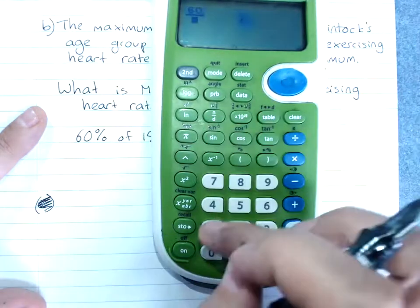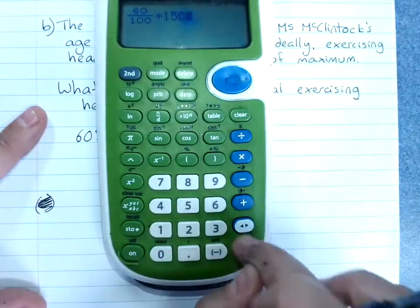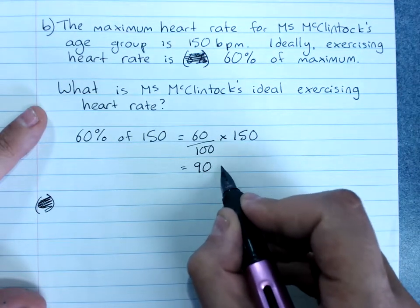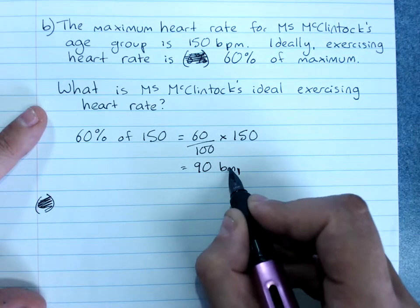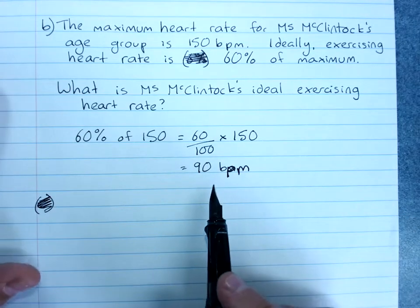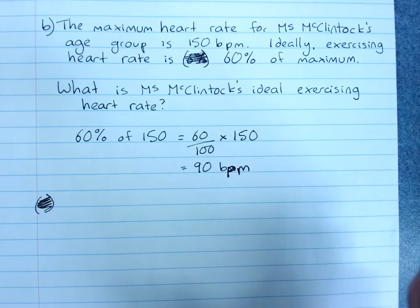So it's 60 over 100 times 150. My ideal exercising heart rate is 90 beats per minute. If I go over that, I'm exercising too hard for my health and should probably back off a bit.